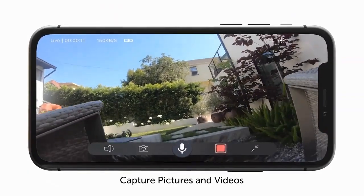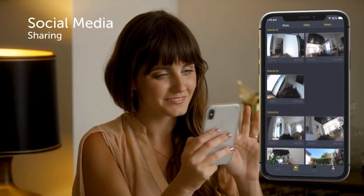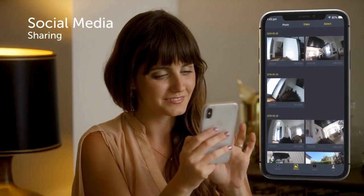Using the PetNow app, you can instantly capture pictures and videos of your pet. You can share pictures and videos directly from your phone to social media.